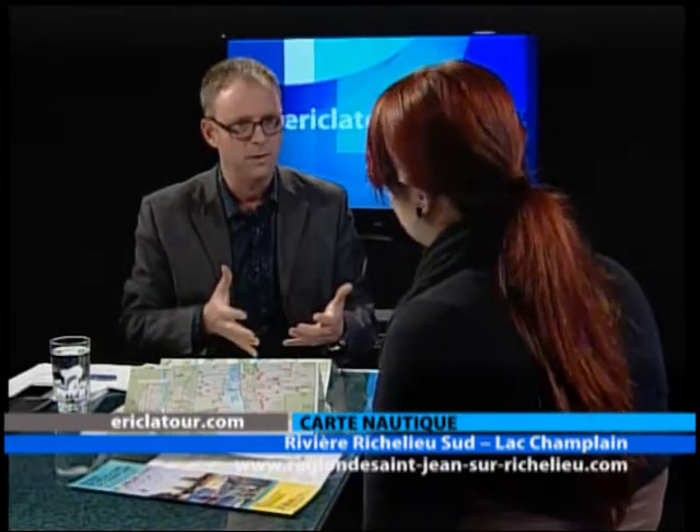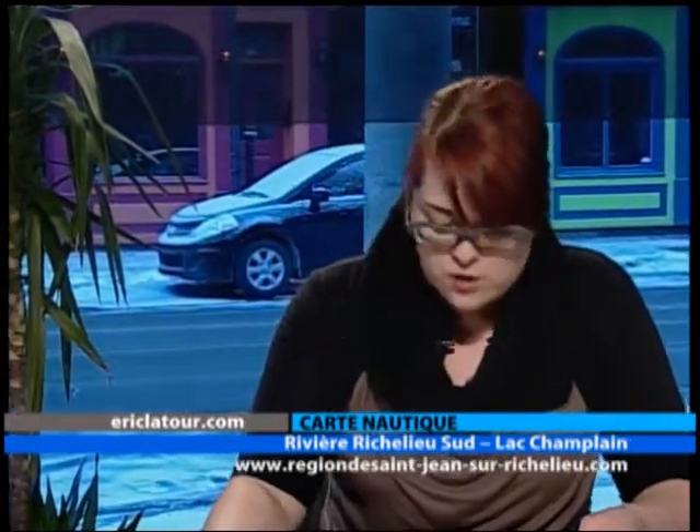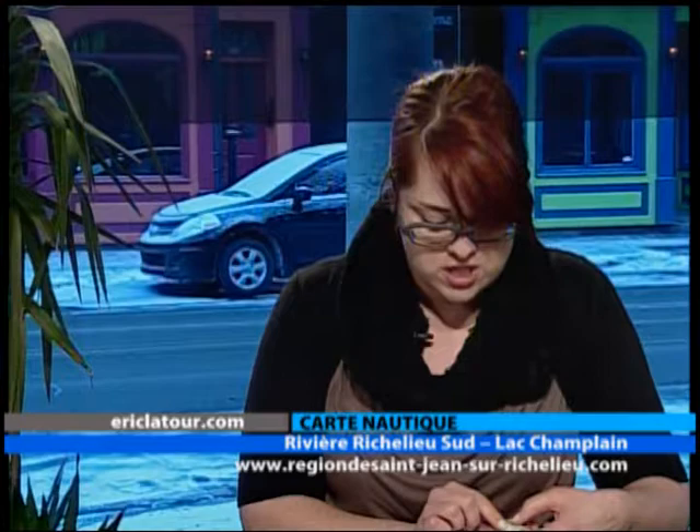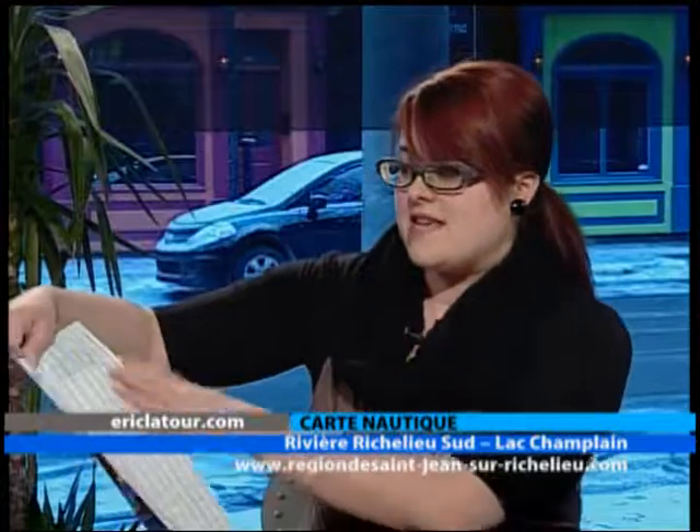Est-ce qu'on a également les profondeurs sur la carte nautique? Oui, on peut se référer. On voit par la couleur dans la rivière à quel endroit c'est le plus profond. Il y a une petite légende des couleurs pour connaître la profondeur. Au niveau des marinas également, du côté des caractéristiques des marinas, vous avez aussi la profondeur des places à quai. Tout dépendant de la grosseur des bateaux, vous êtes capable de vous diriger vers le bon endroit.